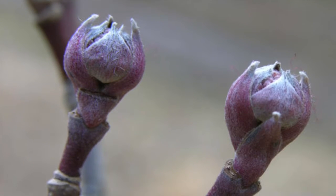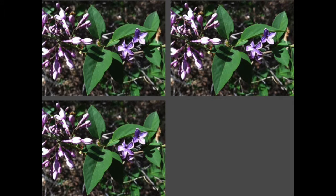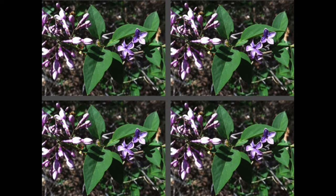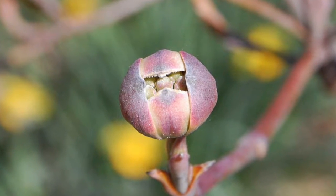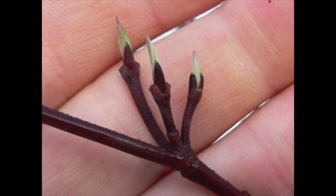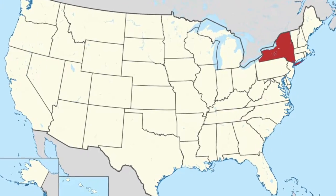One way to better understand the timing of the onset of spring is by planting genetically identical plants, or what scientists call clones, in different locations, and then making observations throughout the year, noticing when they leaf out and flower. The clones will respond to their environment in the same way, regardless of whether they are planted in New York or Georgia.